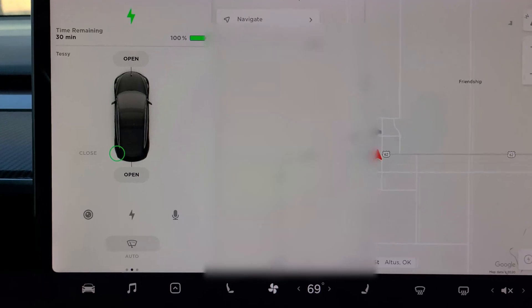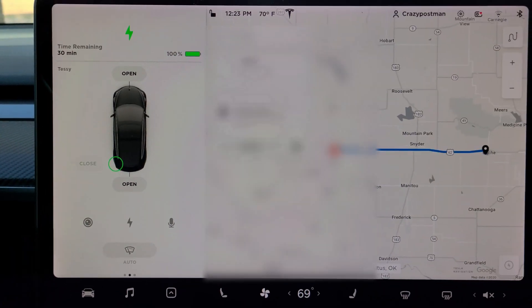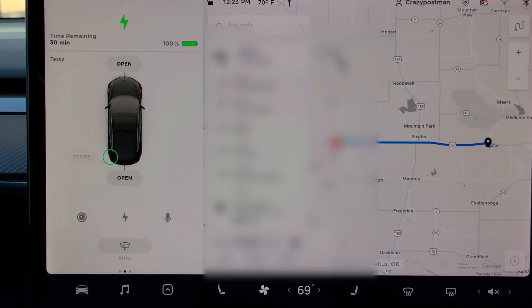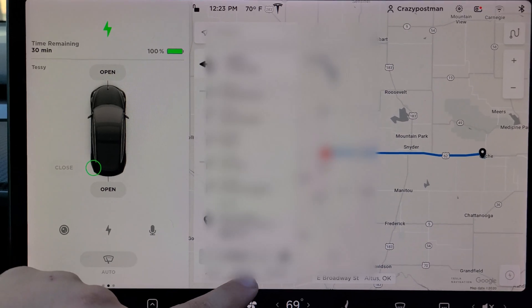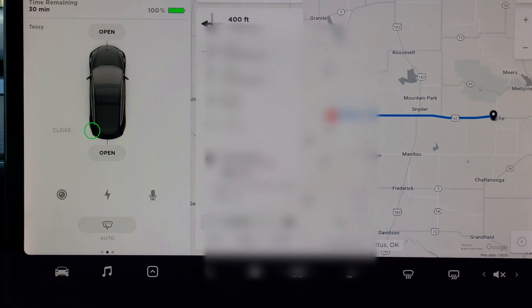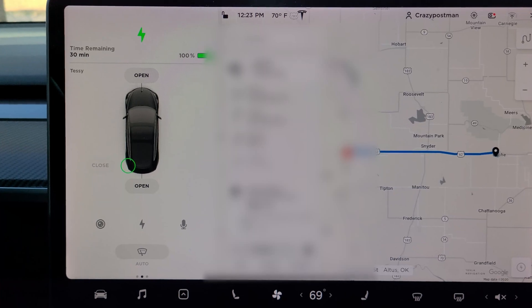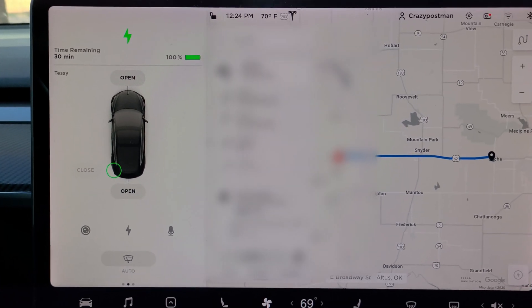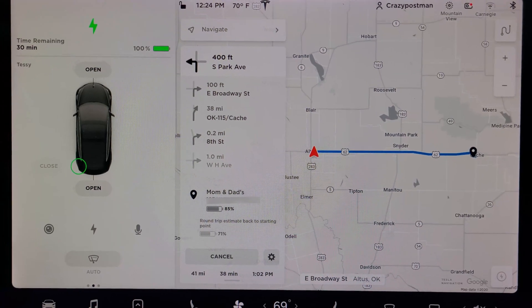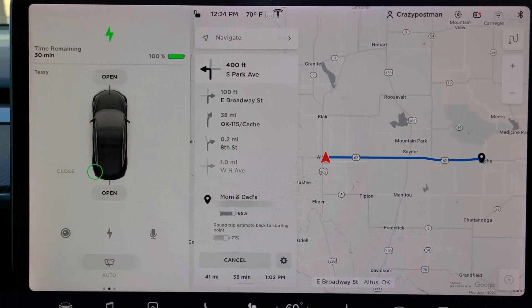I come to you now from my car. We're going to see what the in-car estimate is. We're going to navigate to mom and dad's house. The Tesla navigation says I'm going to arrive at 85% with a round trip of 71%. That's coming from the Tesla built-in navigation. On my last trip, I would always fall 15 to 20% short in my range estimates. So we'll see how the Tesla one does today.